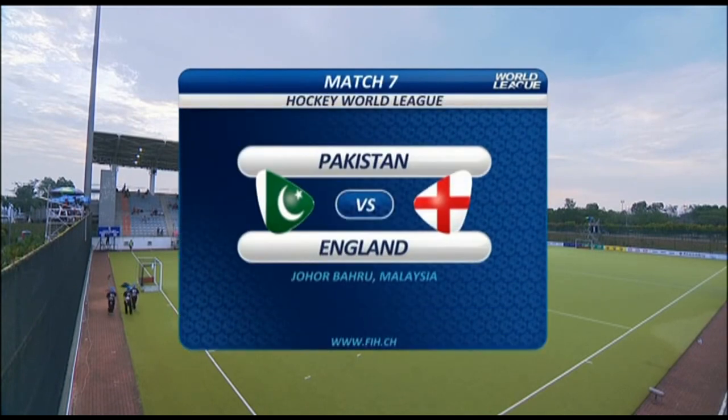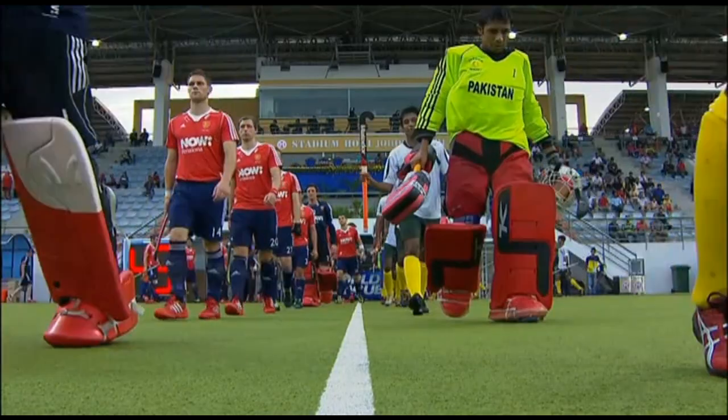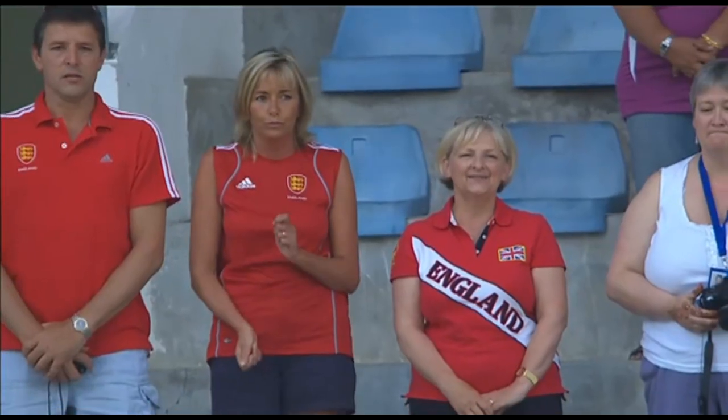Welcome back to Johor Bahru in Malaysia. First game of Pool B on Day 2, Pakistan taking on England.